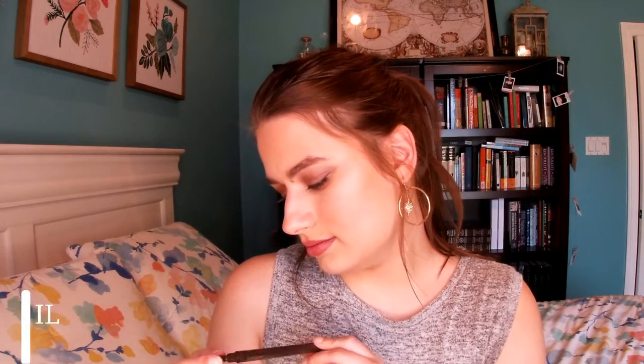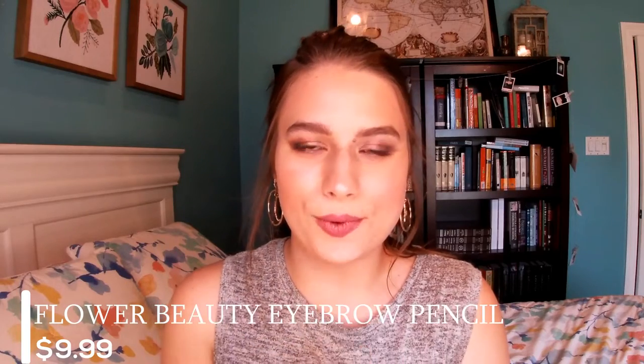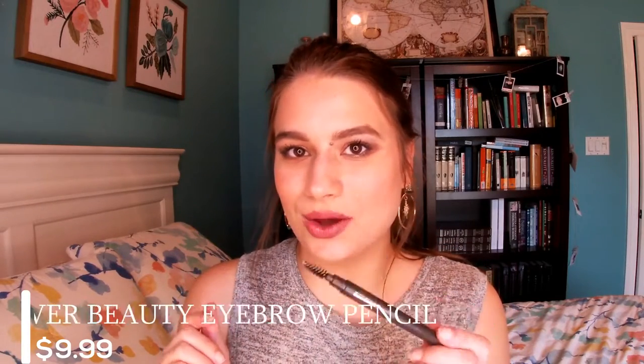The next favorite of the month is the Flower Beauty Brow Pencil. This is the best brow pencil I've ever used. I love that it has the spoolie — to me, that makes all the difference between your brows looking natural and looking very harsh. Look at that, such a natural color.